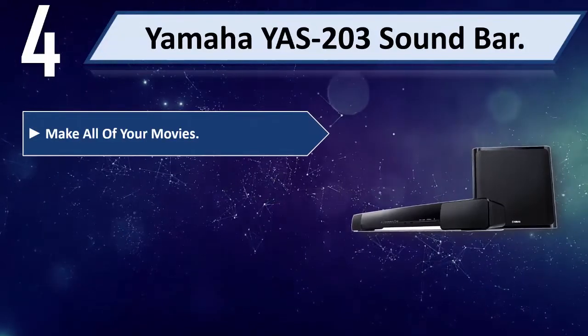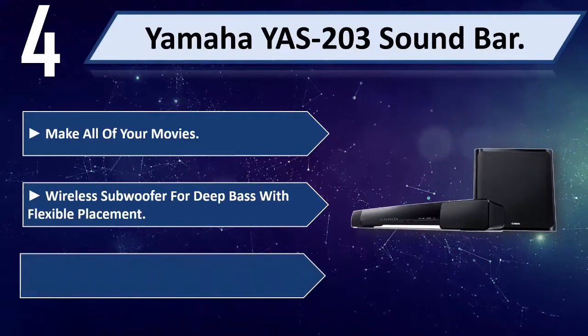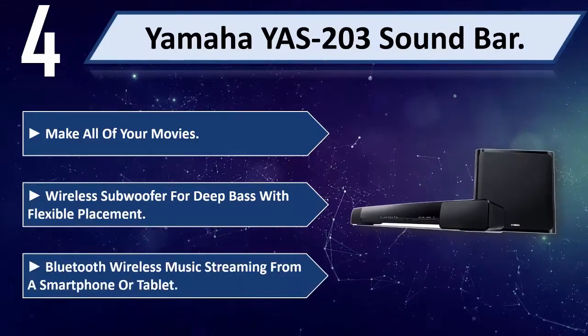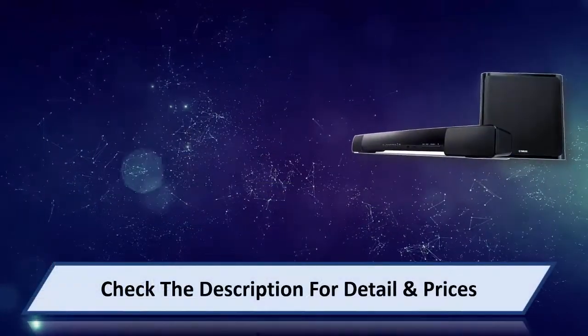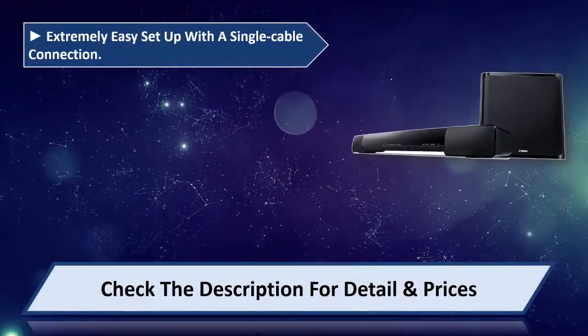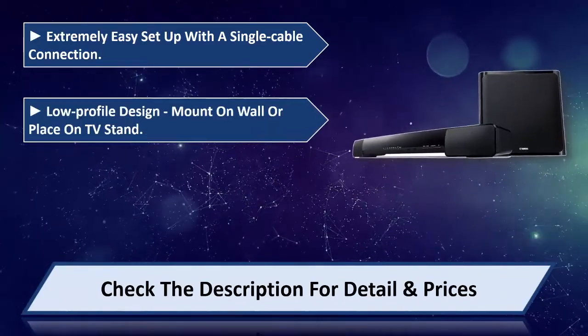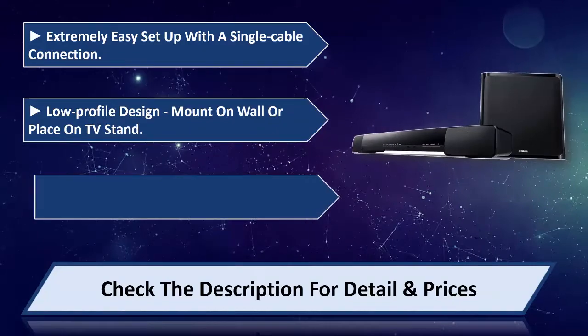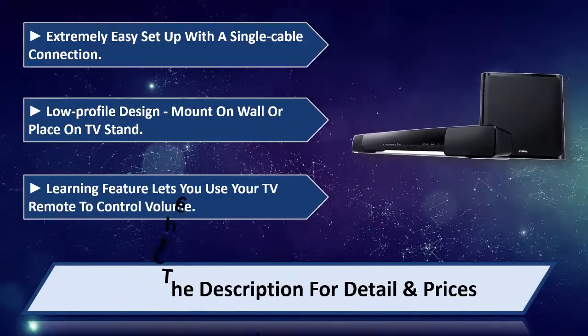Make all of your movies sound great with a wireless subwoofer for deep bass with flexible placement. Bluetooth wireless music streaming from a smartphone or tablet. Extremely easy setup with a single cable connection. Low profile design — mount on wall or place on TV stand. Learning feature lets you use your TV remote to control volume.